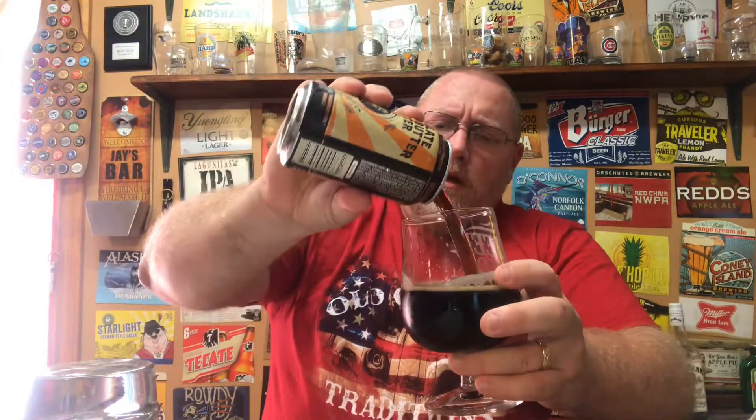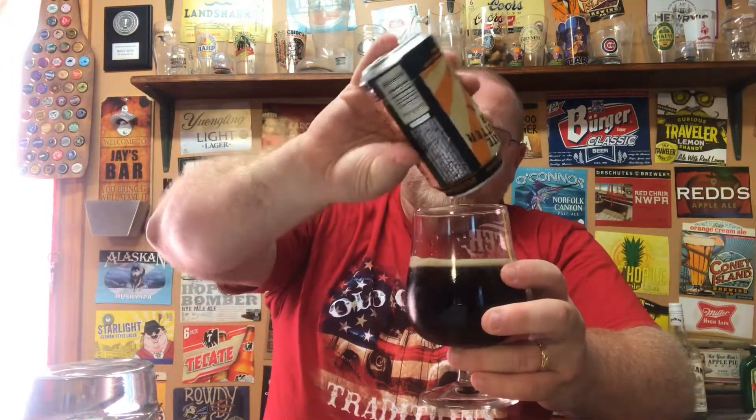Okay, there's a lot of peanut butter there. A nice, nice malty backbone. The roasted maltiness is there but it's not very overpowering.